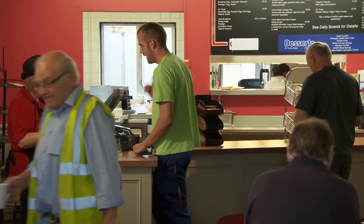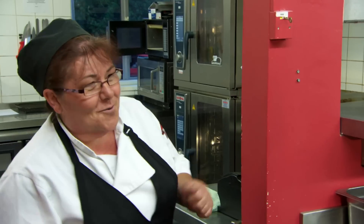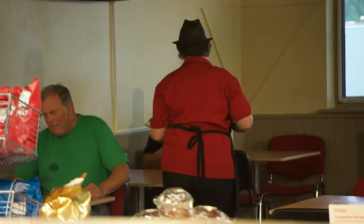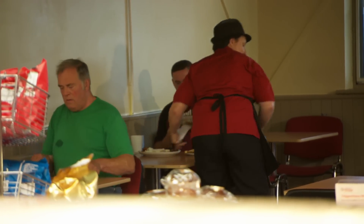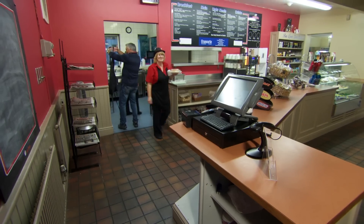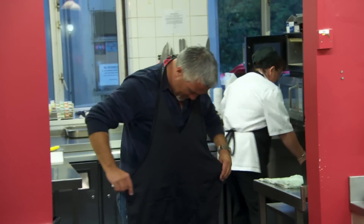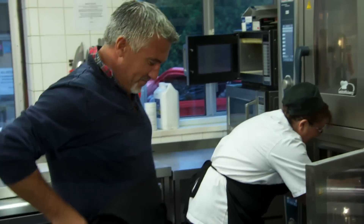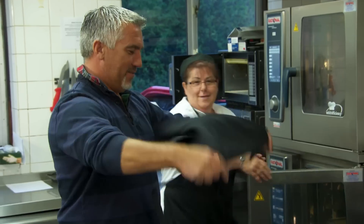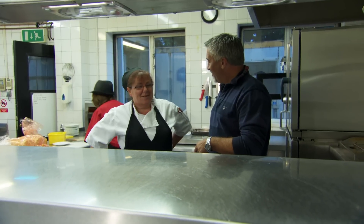I've eaten at many truck stops in the past, but life behind the counter is new territory. They hand me an apron — the only ones they have are women's ones, apparently it's mostly women who work here. I stick it in the oven for a minute, then turn it into a makeshift chef's apron. Ali says I'm one of the chefs today.